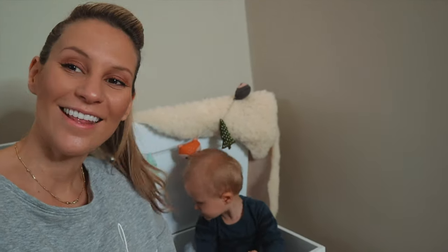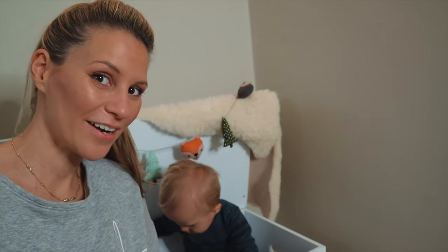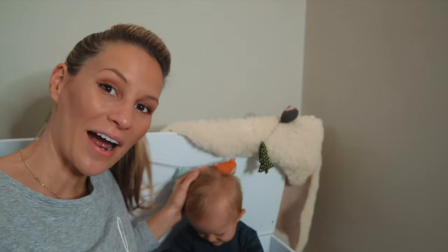As you can see guys, the toy chest is a big thumbs up from Leo! Just going to teach him now how to put his toys away.